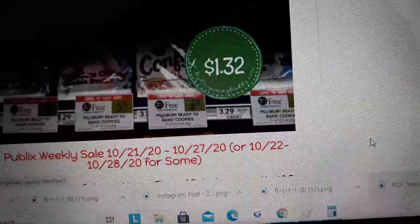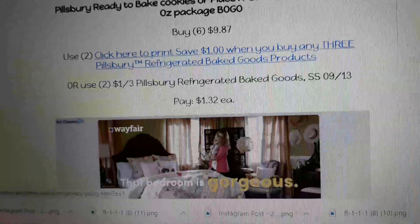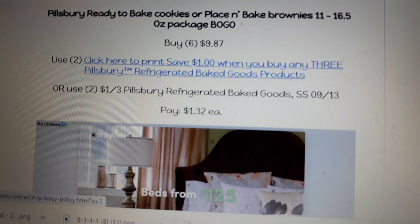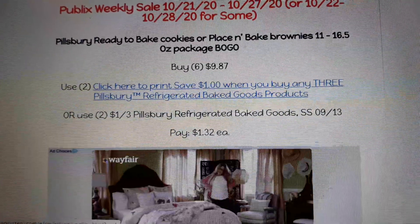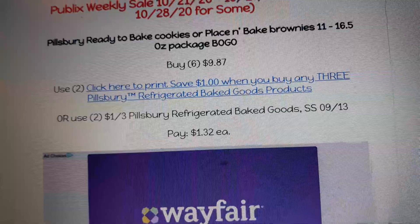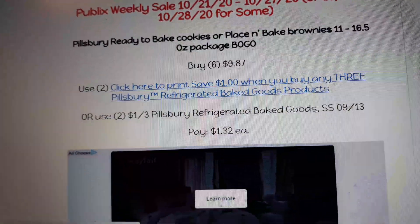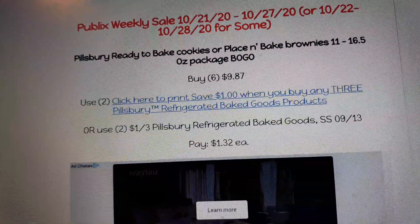Pillsbury ready-to-bake cookies will go on sale again before Christmas, but we're kicking off fall cookie making now. Buy six, use two of the $1.00 off three printable coupons — the same coupon as the biscuits — or use two of the insert coupon found in your Smart Source 9/13, and pay $1.32 a pack.